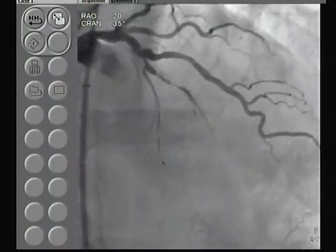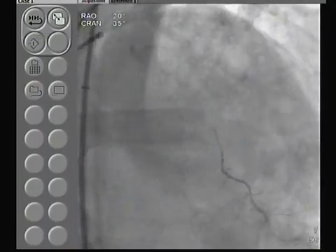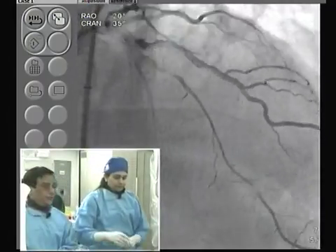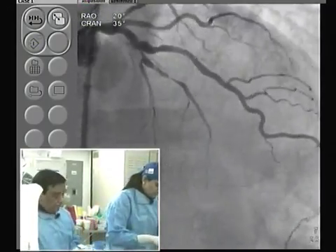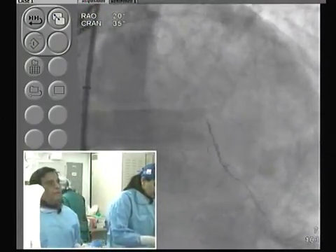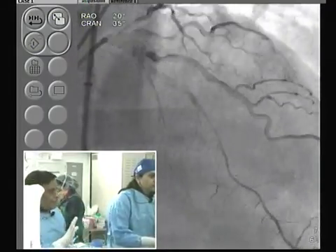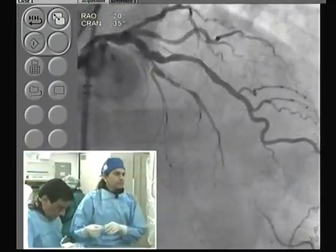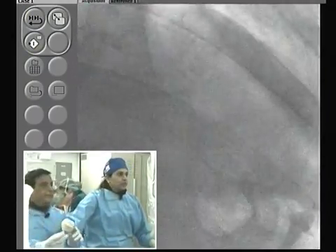The left main was 30% last time with a smaller 5 French catheter, but with a bigger catheter things look tighter. Reading today's angiogram, I would call it 30 to 50% ostial left main — still within range, though. Many times you may not see the disease in every view; the tightest view is most important, and this one will be 30 to 50%. Now, how are we going to handle the wiring?